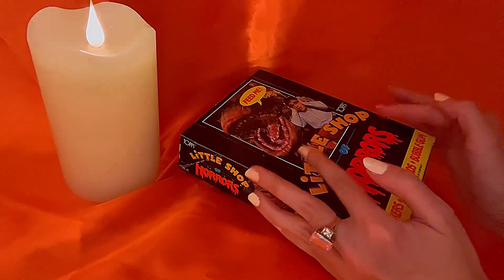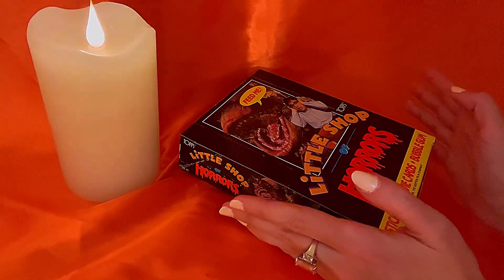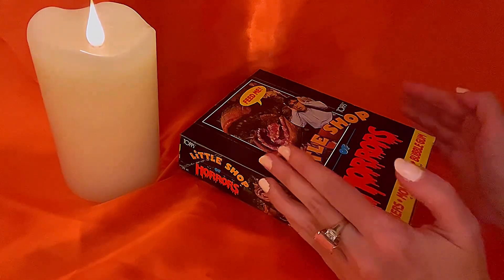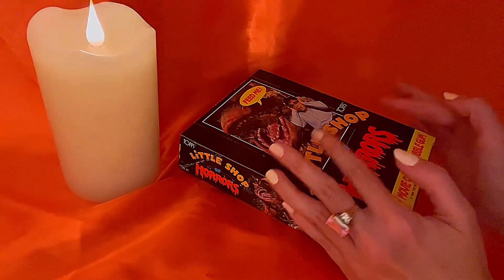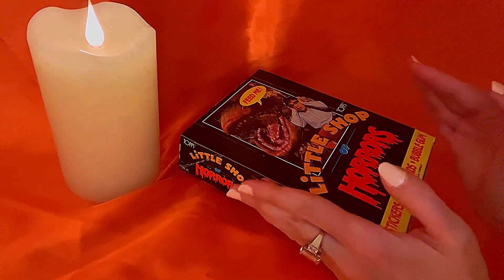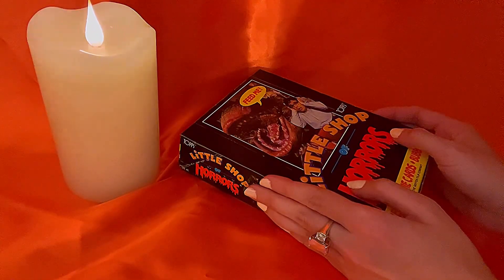I did not have the Topps trading cards back then, and I just purchased them. I got a great deal — the full set a couple of years ago. I didn't have time to make a video last year, so I said I have to make one this year. I want to do it very similar to how I shared my Y2K Playboy collector cards series.